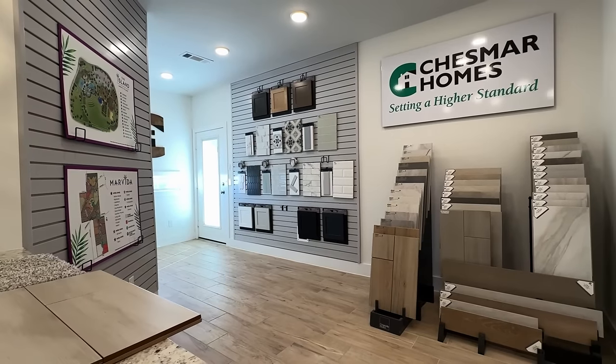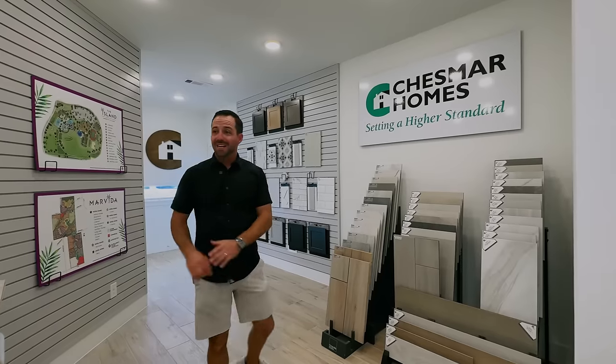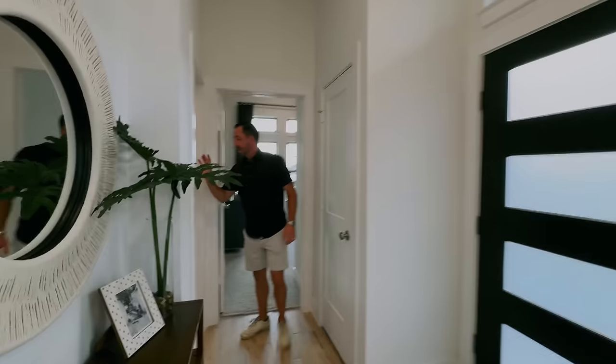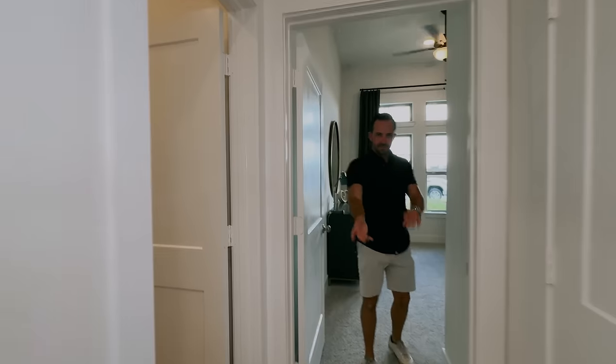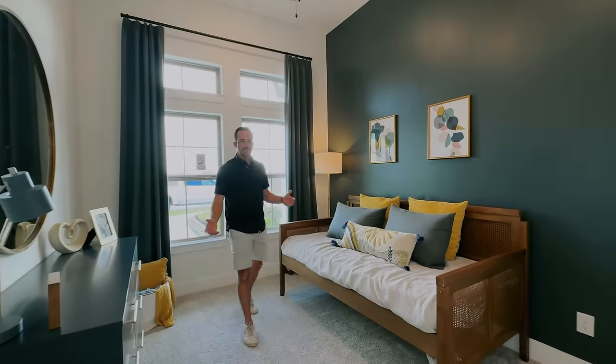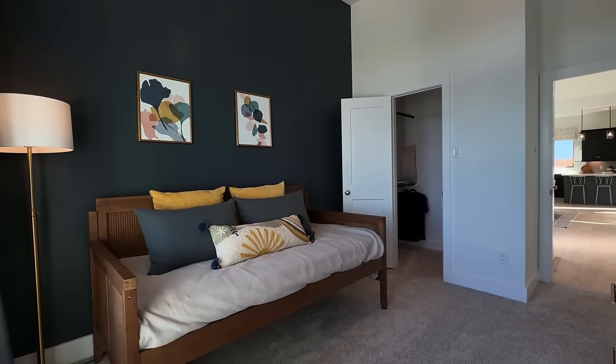They're doubling the garage as a design center, so when you build with Chesmar you'll have the opportunity to pick your flooring, cabinets, backsplash, carpet, and brick exterior. There's one other bedroom at the front of the home — you've got a half bath right off the main living area that doubles for this bedroom, a closet, and they've got it set up as a nursery. If you're downsizing this could be a guest room or a room for kids.